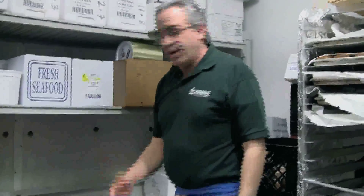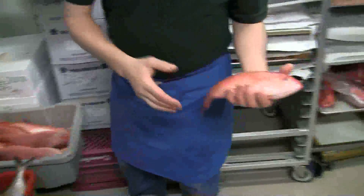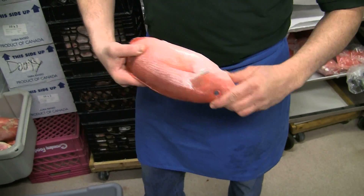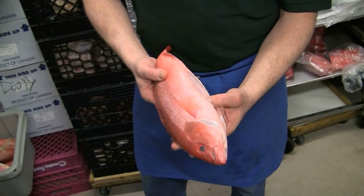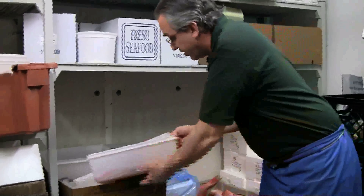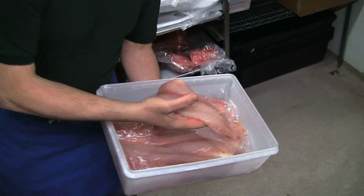One of the things we sell a lot here at Adams is the red snappers. Red snappers come out of the Gulf. It gives me the opportunity here to look at the fish — you can kind of see where the eye is at, nice and clear. You want bright red gills, and the fish already comes semi-processed. After it comes in this way we store it on ice, and as we need it we'll cut it and fillet it and then sell it to the consumer.